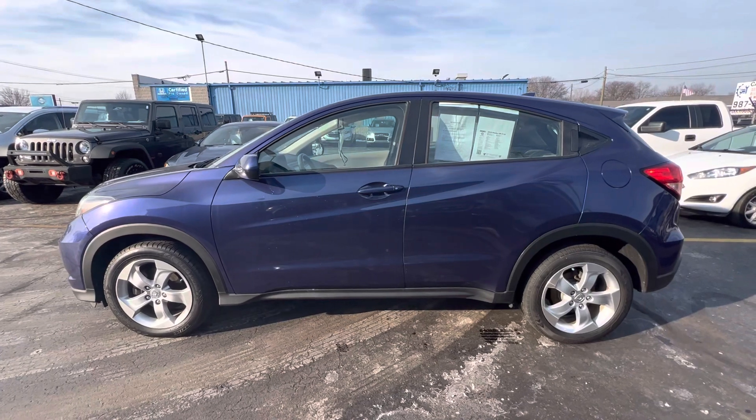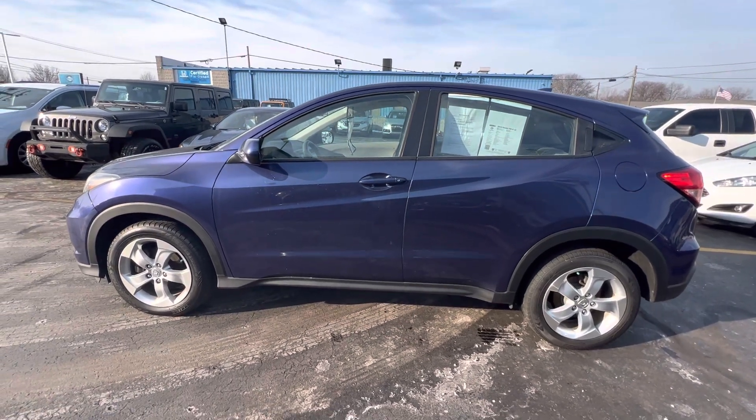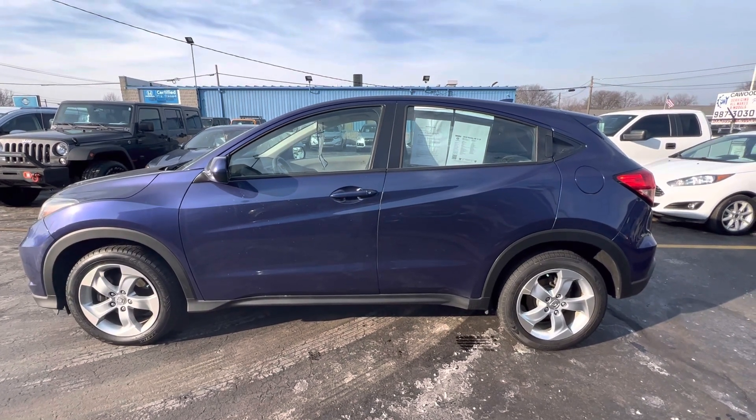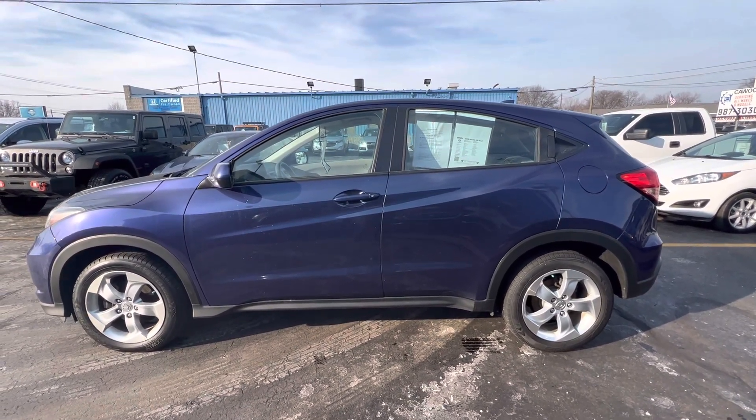Nothing too big. Stop by and see us, take it for a test drive. We'll do everything we can to help you out. We're giving great money for your trade-ins and we would love to see you. Thanks for watching!